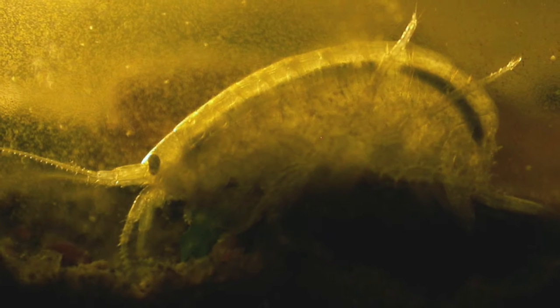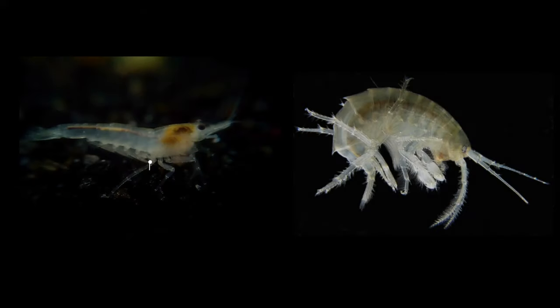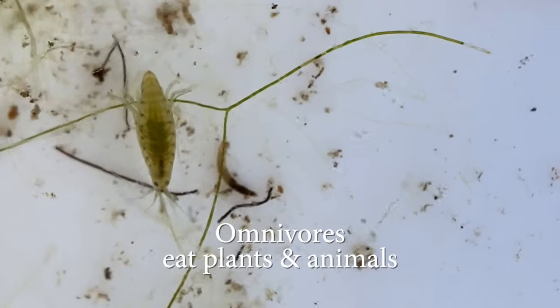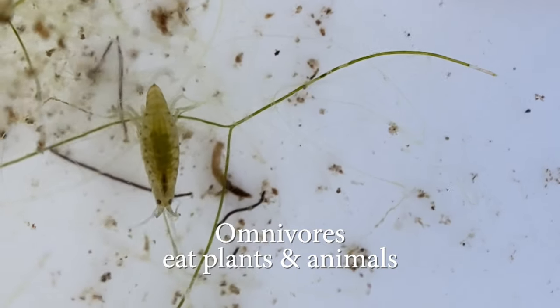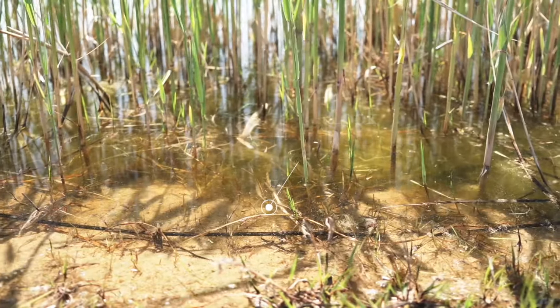What do you think an animal called a scud would look like? Scuds don't have a backbone or spine — they look like tiny freshwater shrimp. Scuds are omnivores, which means they eat both plants and animals. They find food and shelter in the shallow areas of ponds, along the muddy bottom, or in between small rocks and plants.